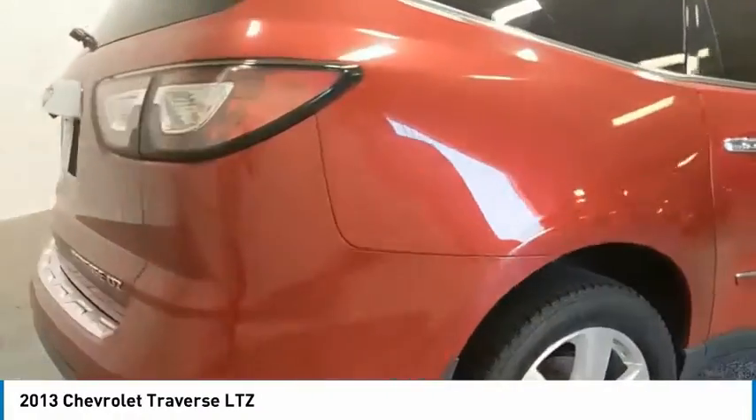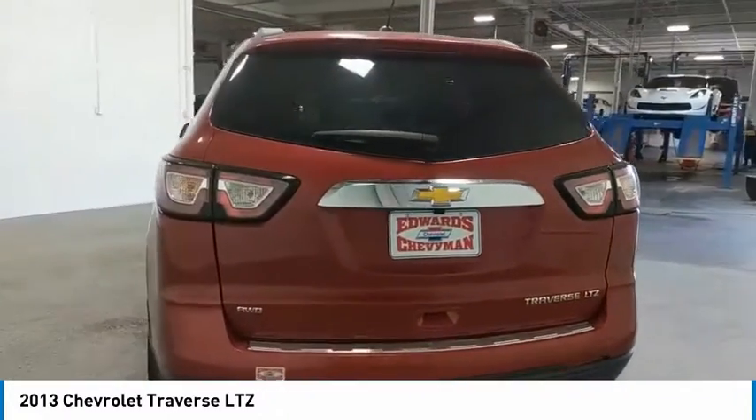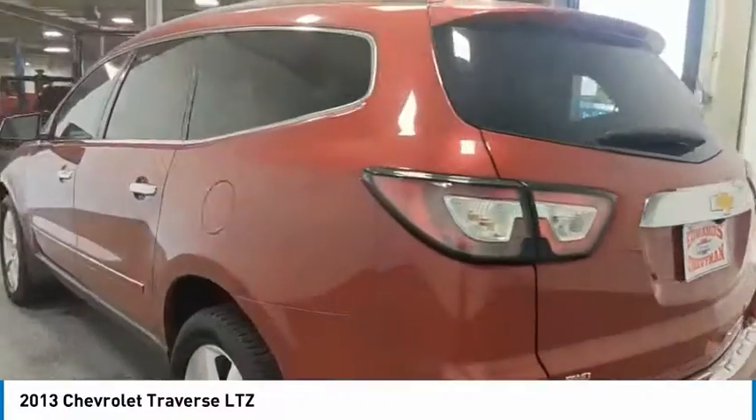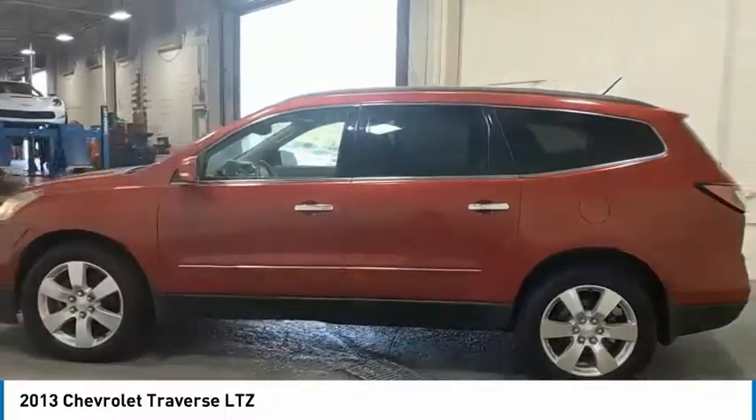All-wheel drive, aluminum wheels, heated side mirrors, traction control, daytime running lights, remote keyless entry, fog lights, mirror memory, headlights auto off, remote trunk release.